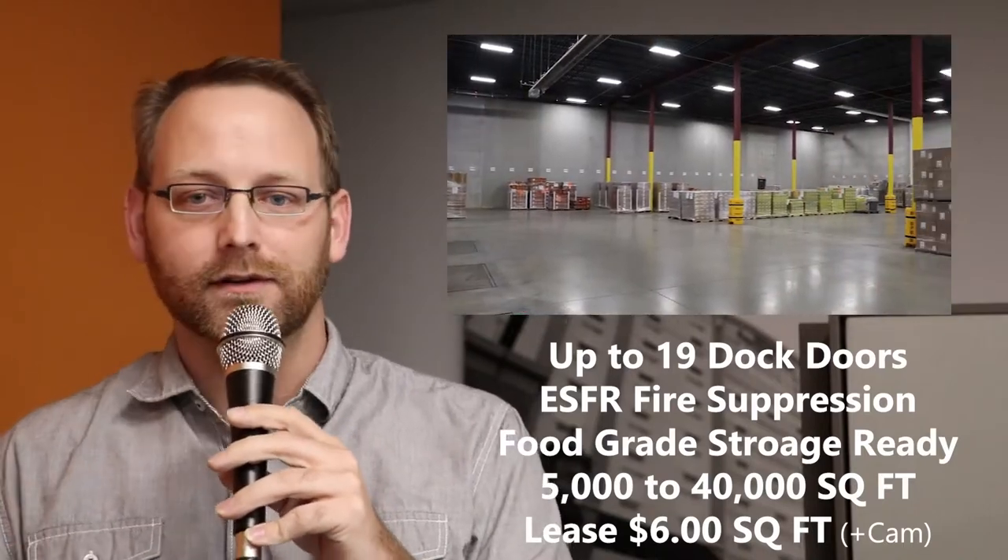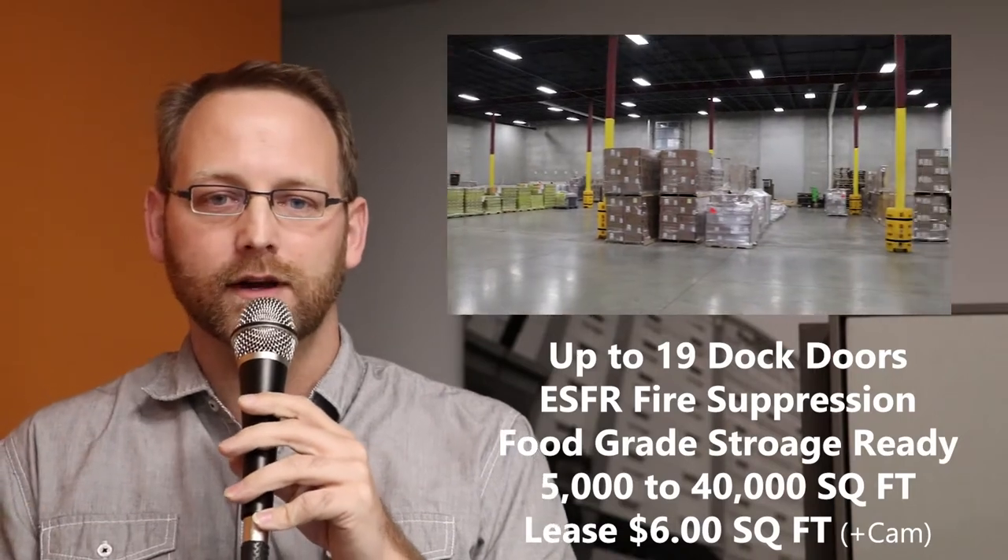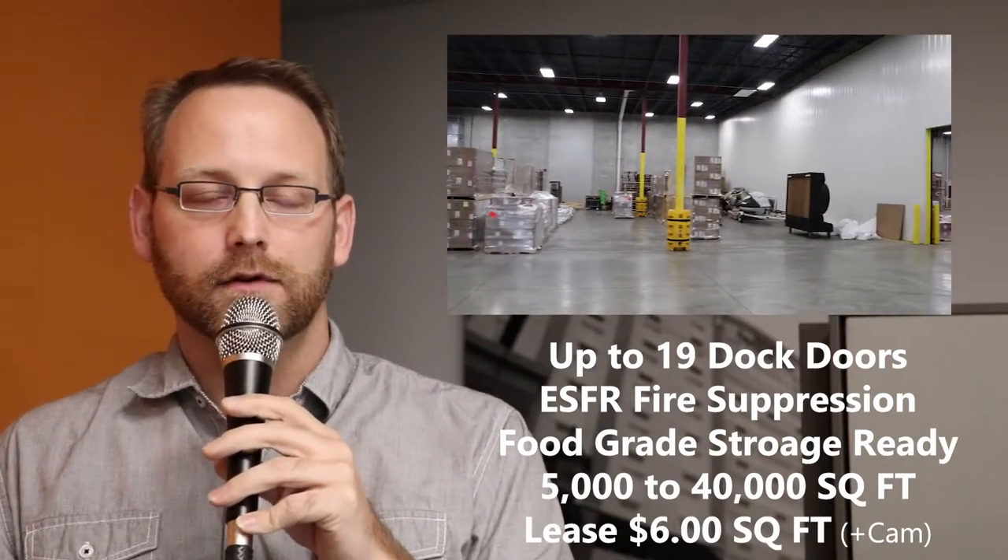As I mentioned, distribution operations, even simple warehousing — there's a variety of space that could be available if you're looking for anything from 5,000 up to 40,000 square feet. This is a really good opportunity with a high-tech new space.